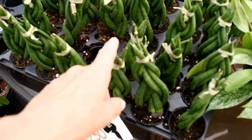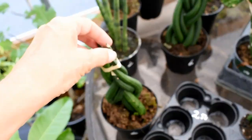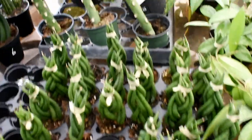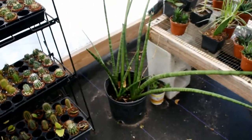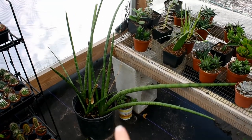We have like three different sansevierias. I think these are called dragon fingers — six dollars, two dollars and fifty cents, up to $10 for the large ones. And look at what those look like in maybe 20 years. Pretty neat.